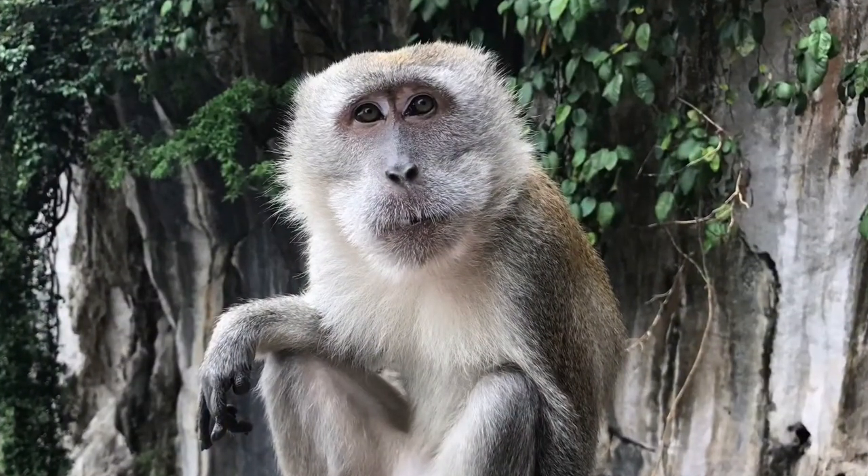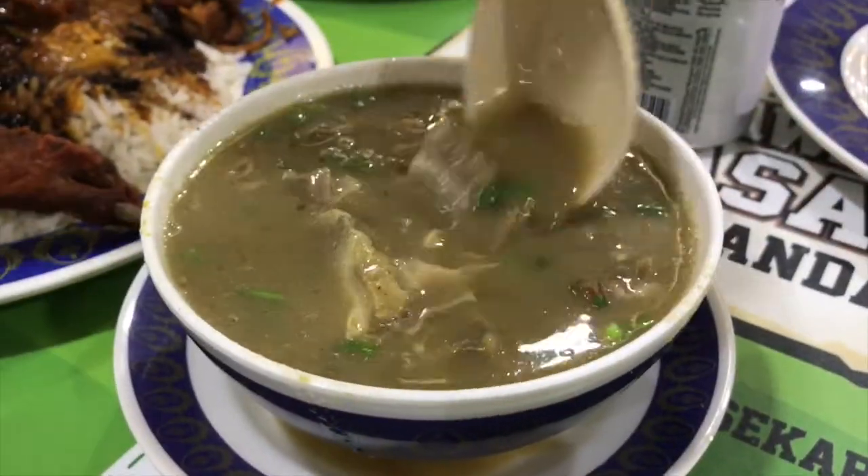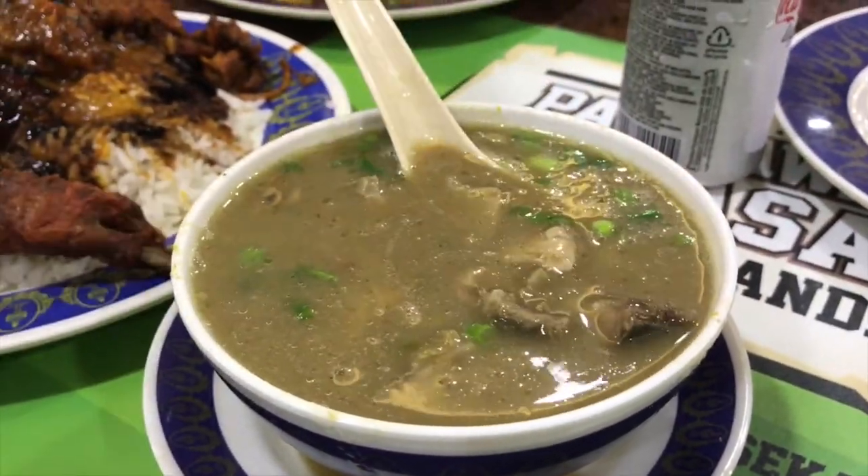Plus, make some new little monkey friends too. And when we come back, we will take you to another popular food in Malaysia: Indian curry.